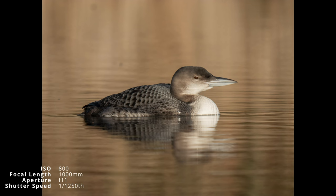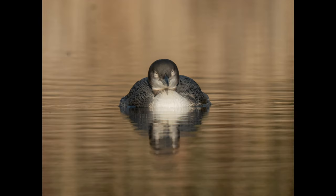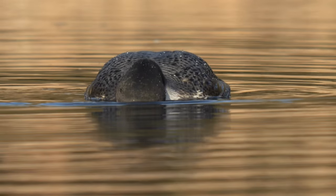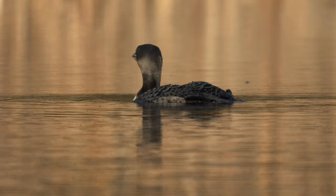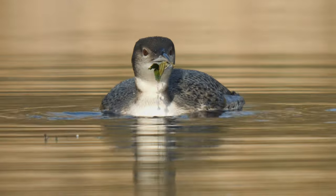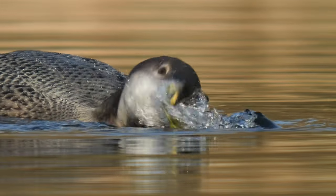I took the opportunity to get some photos as well. It started to become more active again, first looking beneath the surface and then diving. It came out with some leaves — perhaps it was practising collecting nesting material for next spring.